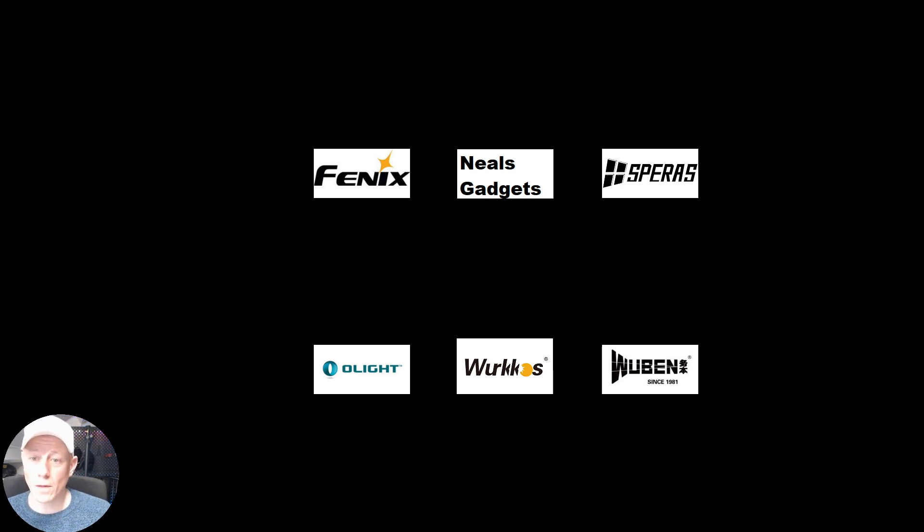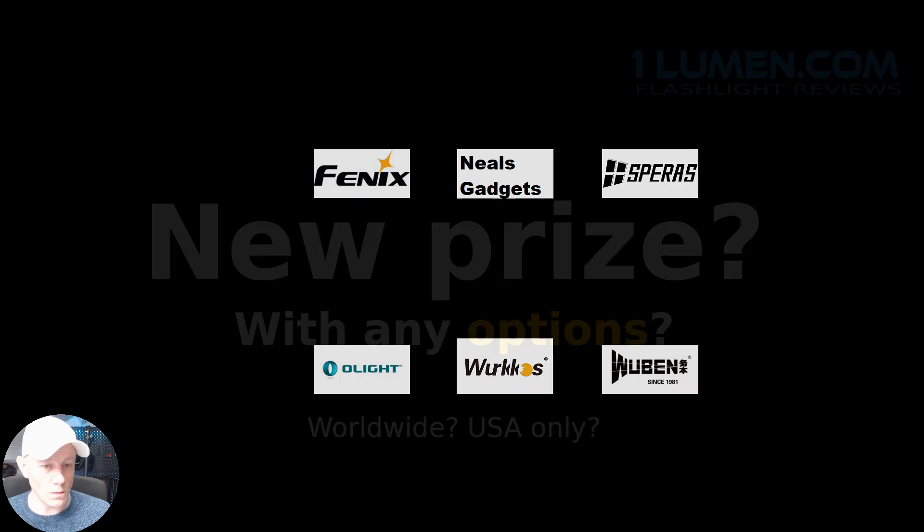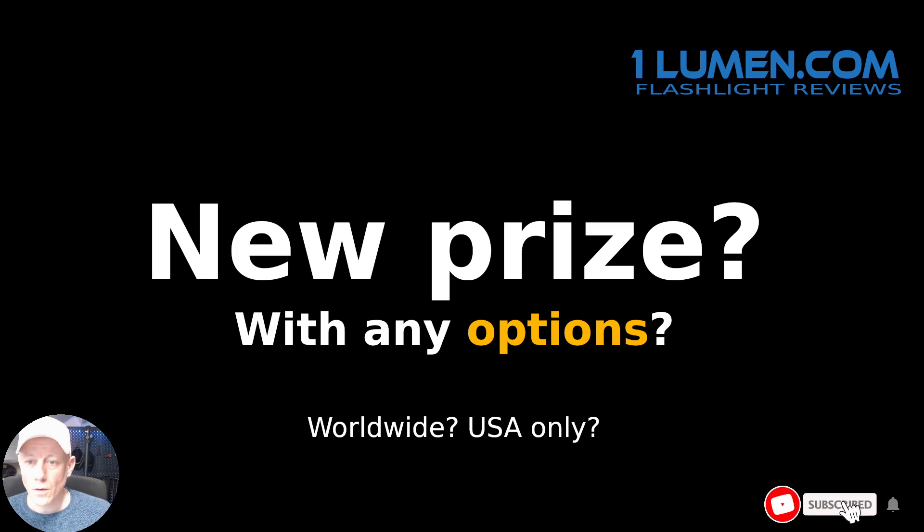Those are the sponsors — thank you very much, sponsors. I'm looking forward to working together more and longer. Let me skip a few things and let's directly go to the new prize.